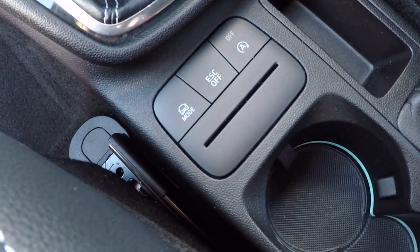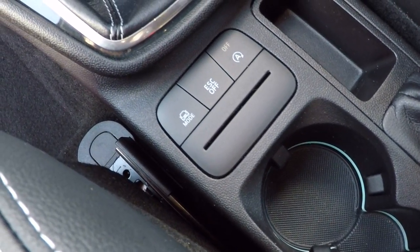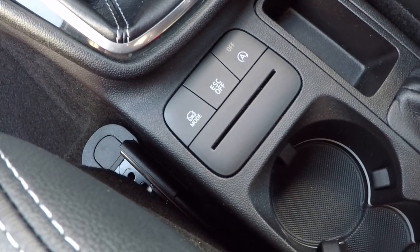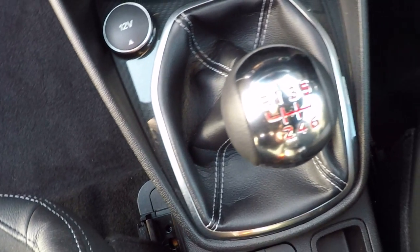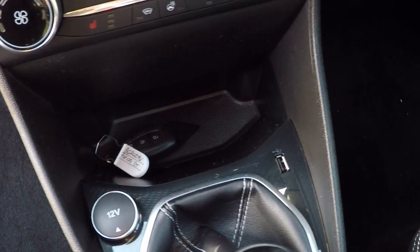There are different driving modes with Race, Sport, and Normal modes, electronic stability control function modes, auto stop-start function, a six speed gearbox, 12 volt power supply, USB connectivity, and a nice carbon fiber finish around this area.